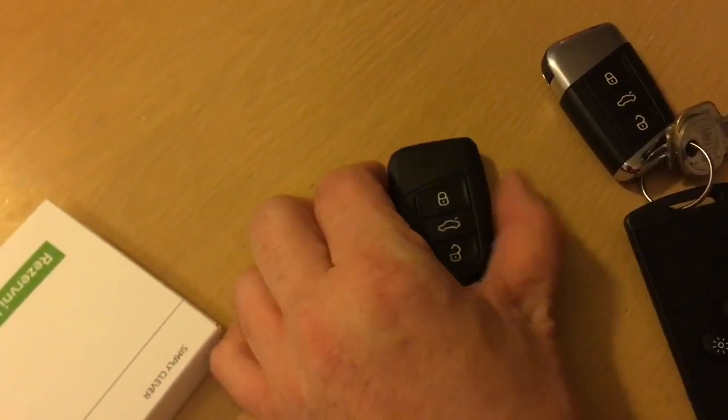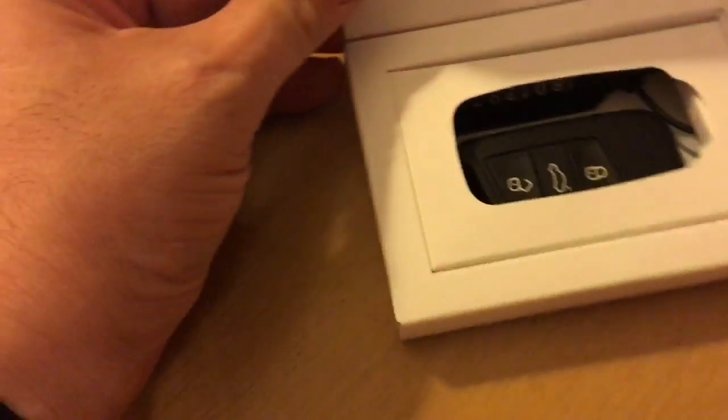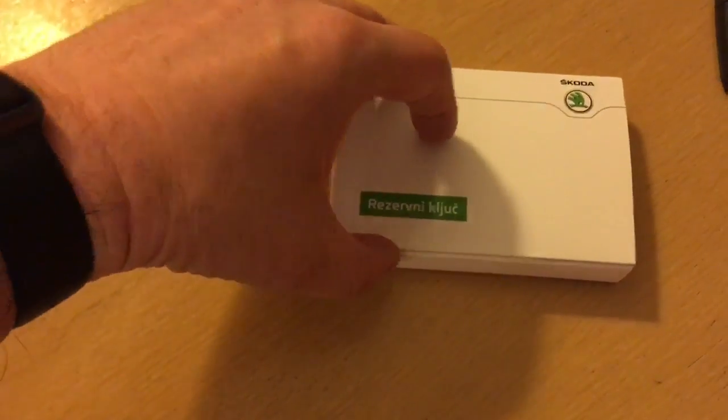Come on Škoda, the electric seats should come with personalization without any additional charge. The extra keys come in beautiful magnetic boxes. Congratulations, I felt like unboxing an Apple product.